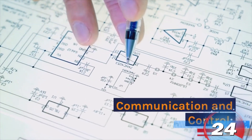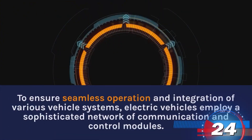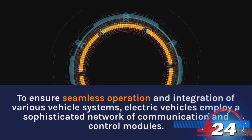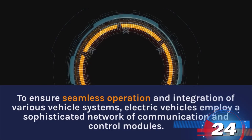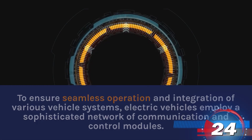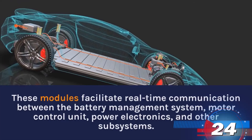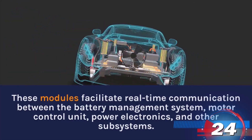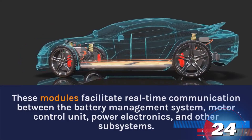Communication and Control. To ensure seamless operation and integration of various vehicle systems, electric vehicles employ a sophisticated network of communication and control modules. These modules facilitate real-time communication between the battery management system, motor control unit, power electronics, and other subsystems.